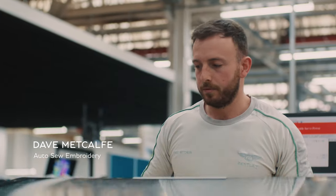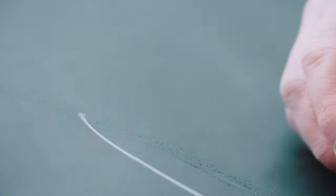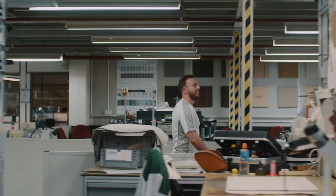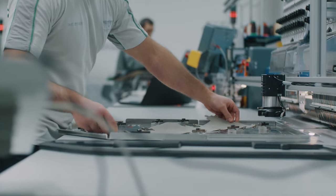The attention to detail is something we are really truly proud of. You need to take a step back and then realise what we really do and then you can really appreciate what we've got here — it's pretty special.